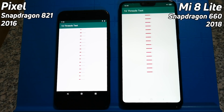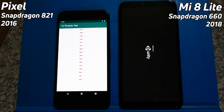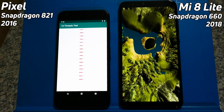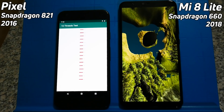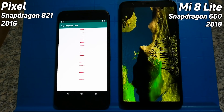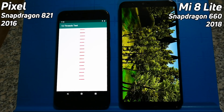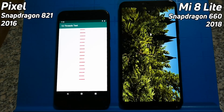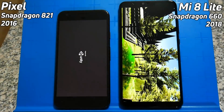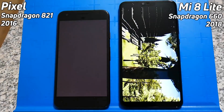The 16-thread test is going way, way faster on the Snapdragon 660. It's finished already and into the Unity test, while on the left the 821 with just four cores is still taking its time on the 16-thread test. This is giving the Mi 8 Lite a real chance to get quite far ahead. I don't know whether the GPU in the 821 is going to be able to catch up all that distance on the Snapdragon 660.